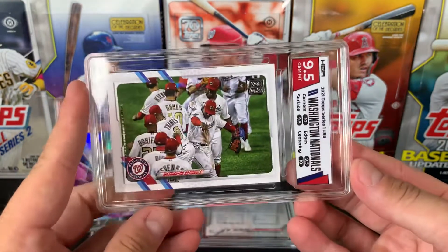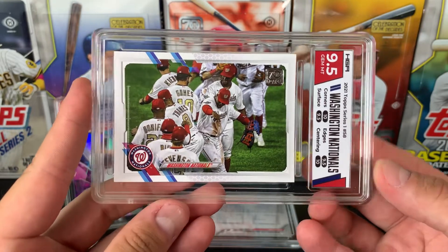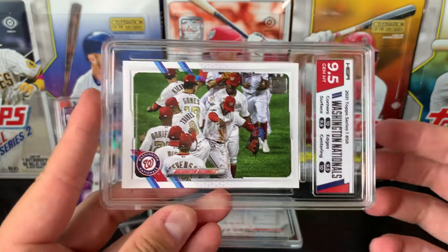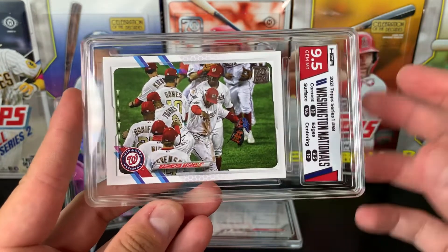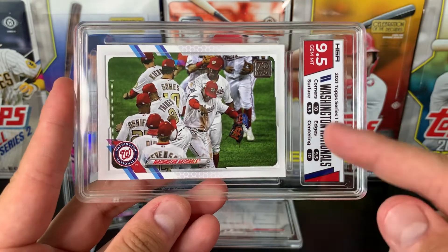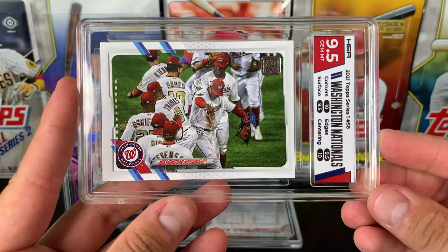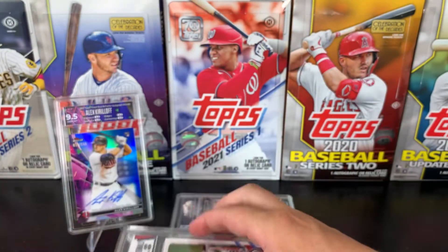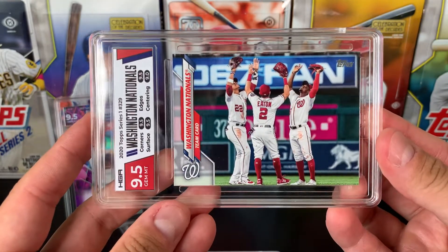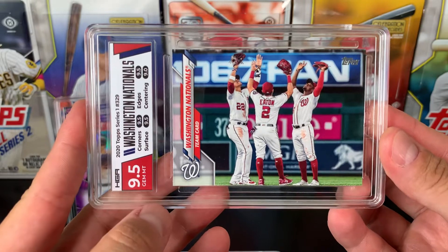The next two are just for my desk. This is for my desk at work — Washington Nationals Team Card. When I sent this in, they didn't have the service where they just put cards in a slab without grading, which would've been great. But this got a 10 on the centering and corners — a 9.5 on the Team Card for the desk. And this is the desk at home, the computer desk — Washington Nationals from 2020 Topps Series 1, that got a 9.5 Gem Mint as well.